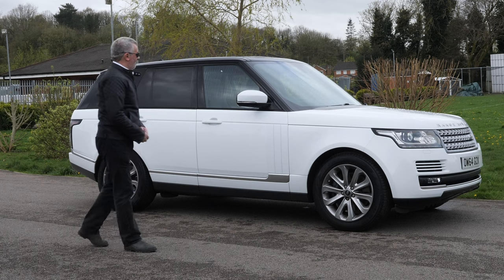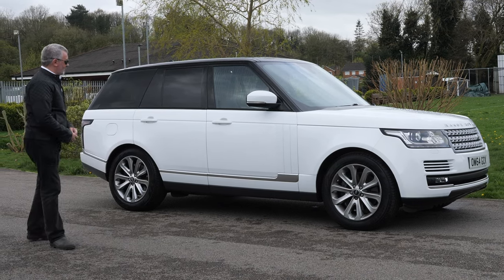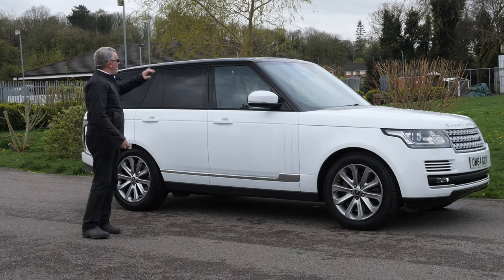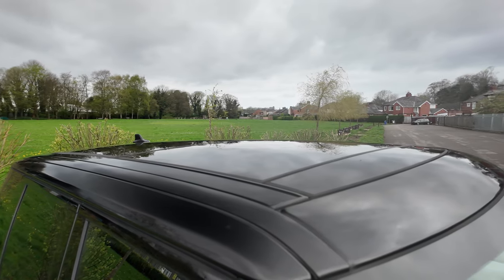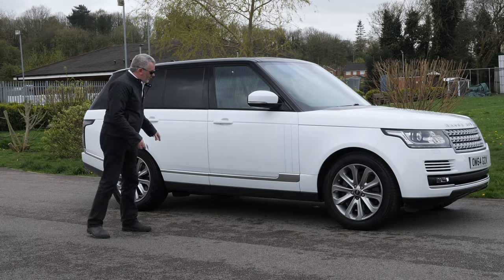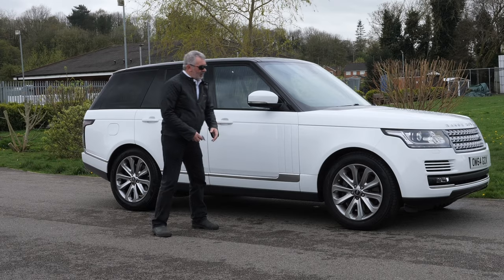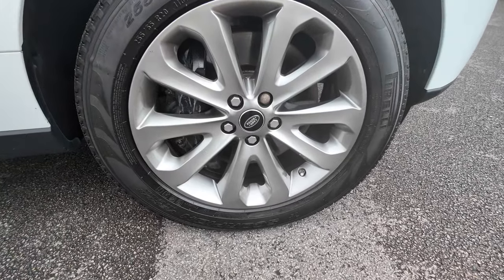Pretty much my favourite car. Absolutely bulletproof, looks beautiful - this is mint, it really is a nice car. Fuji white with a Santorini black roof, it's got the full electric tilt and slide glass panoramic roof, keyless entry, the silver blade down the side, the body coloured vents, multi-spoke dark silver alloys, Pirelli Scorpions all round.